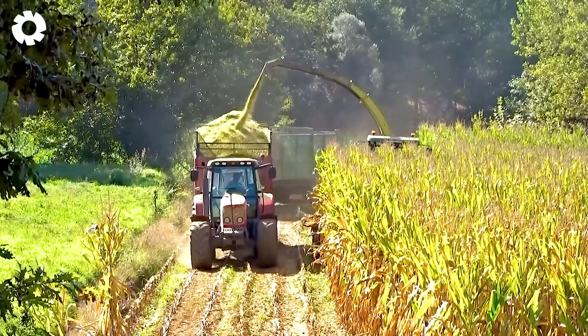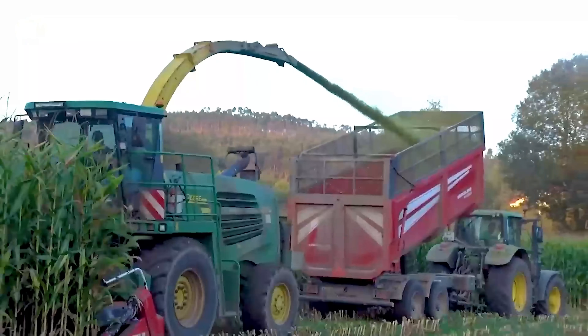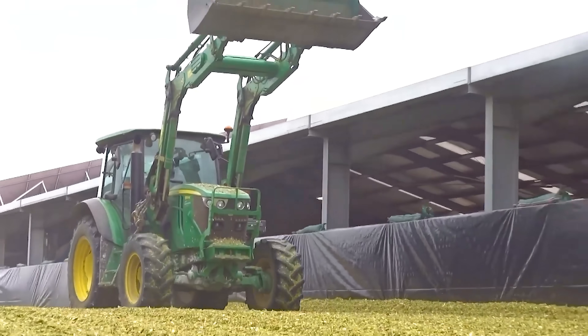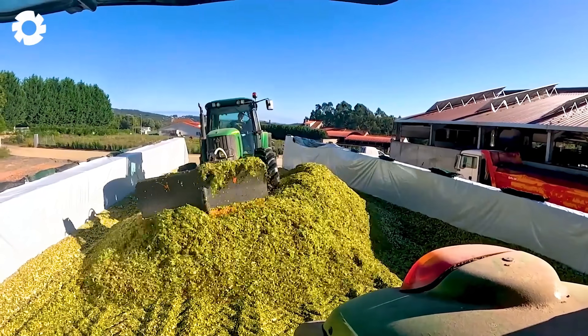If you're looking for an efficient solution for harvesting silage corn for livestock feed, the combination of a claws harvester and two John Deere bins is the ideal choice. The powerful engine system and flexible handling capabilities help save time and effort, enhancing work efficiency.